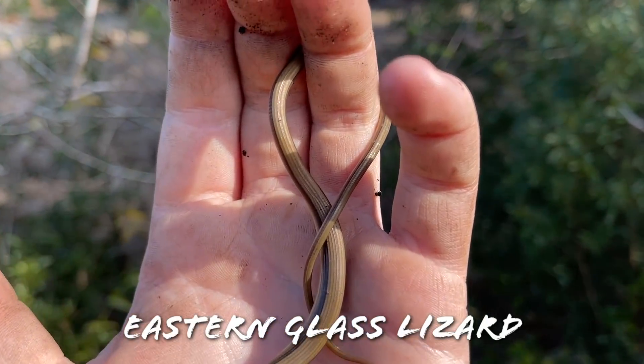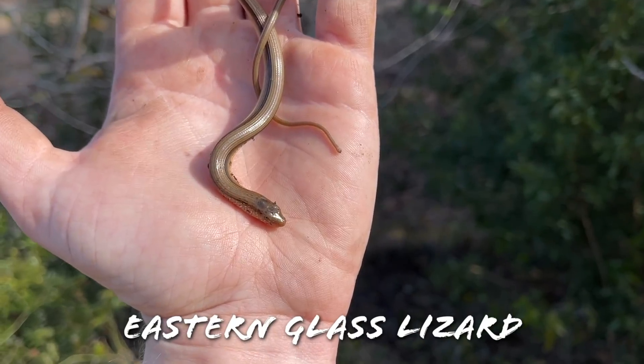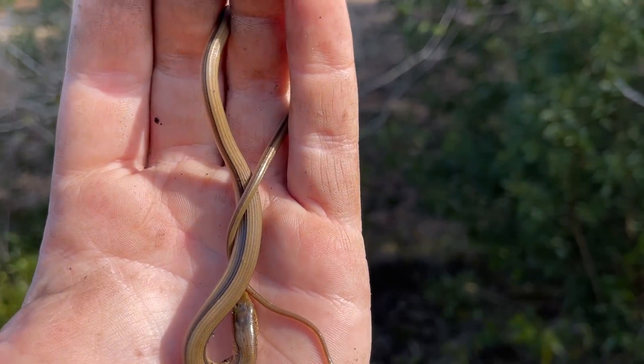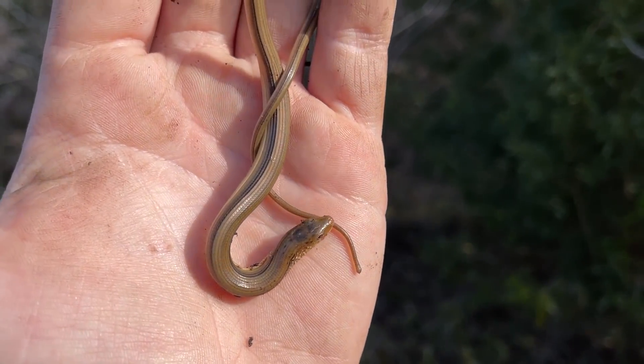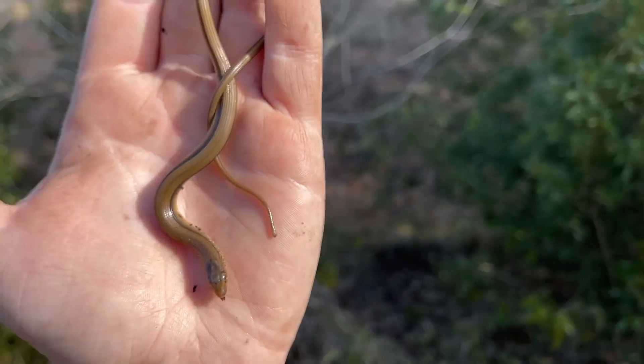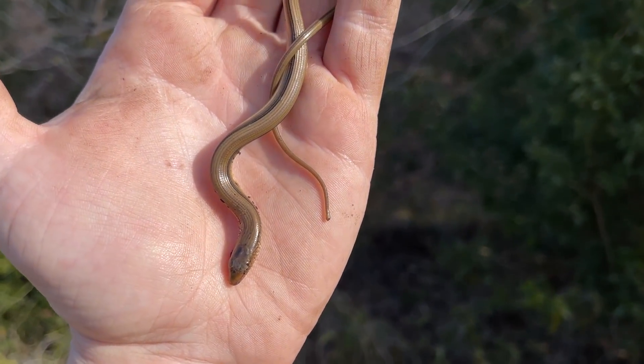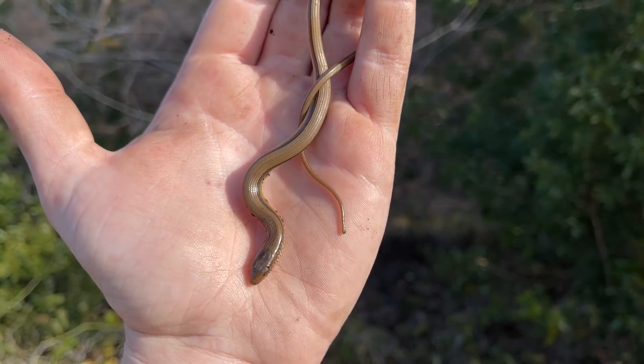Alright guys, just flipped this little guy — this is a juvenile eastern glass lizard. Pretty cool. I love seeing glass lizards, but these guys are pretty common here on the Georgia coast, the easterns at least. There could potentially be island glass lizards here, which would be awesome and a lifer for me. Pretty cool — little eastern glass lizard.